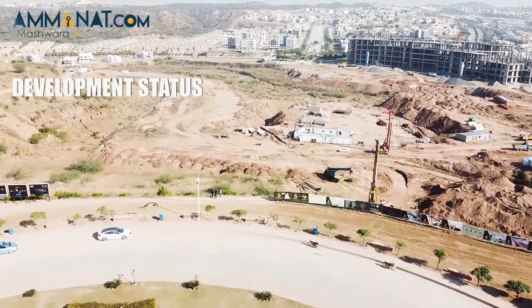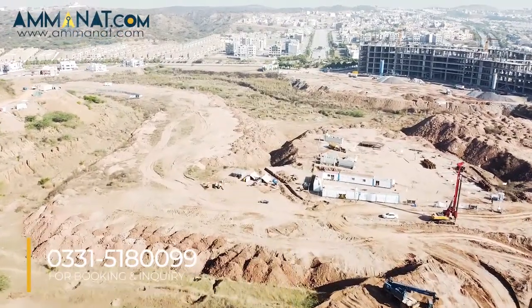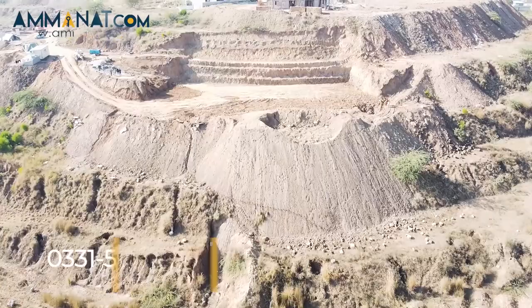Regarding the development status of Grand Millennium, the digging has already started and by the end of December 2023 they will be able to deliver the project. The booking procedure is really simple — all you need is two CNIC copies and two passport-size images of the main applicant, and two CNIC copies and two passport-size images of the nominee of the main applicant.